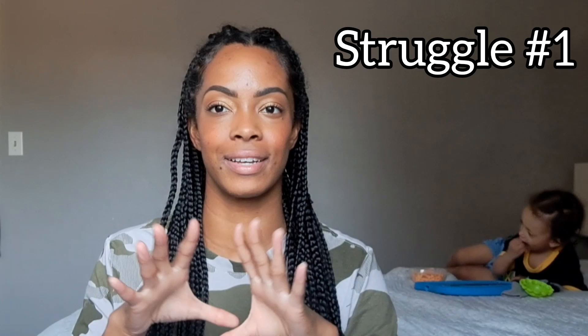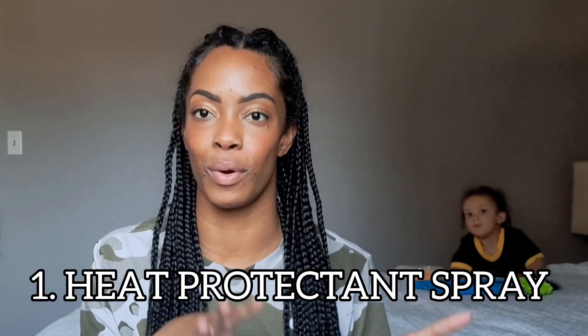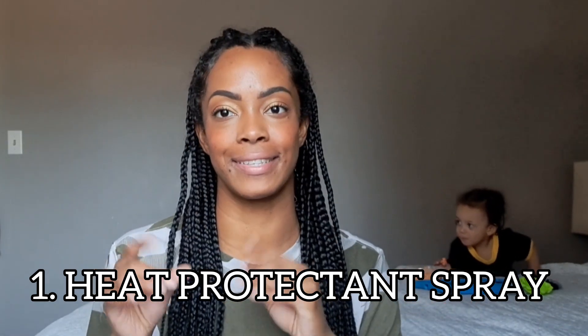The first biggest struggle I face is humidity — high levels of humidity causing crazy amounts of frizzy hair, making our hair unmanageable and ruining our styles, the styles that we spend hours on. Some things I've been doing to combat frizz from humidity include using a heat protectant spray or a spray geared towards humidity.